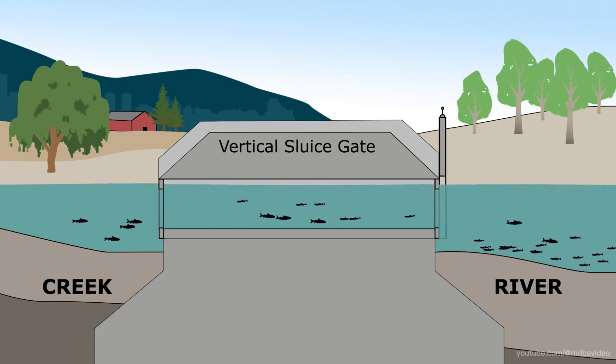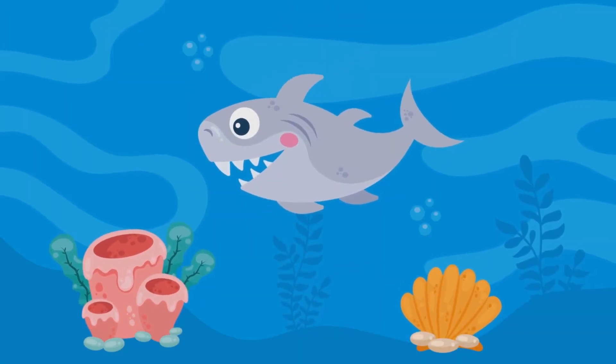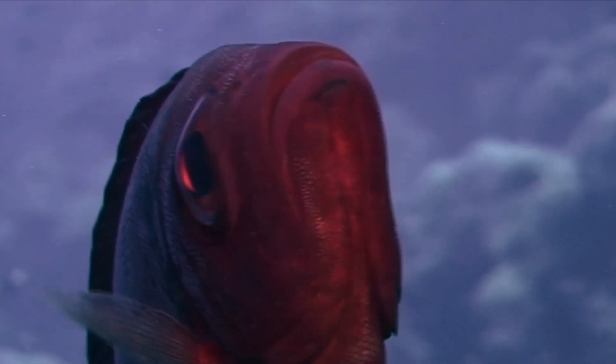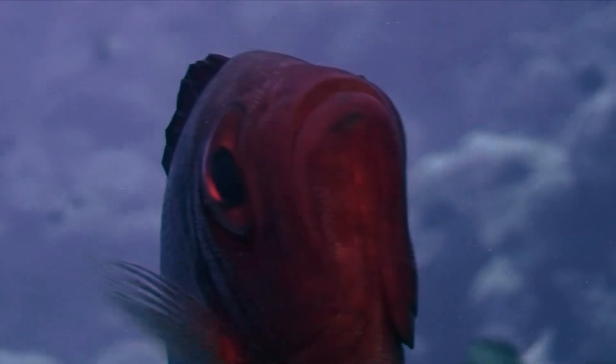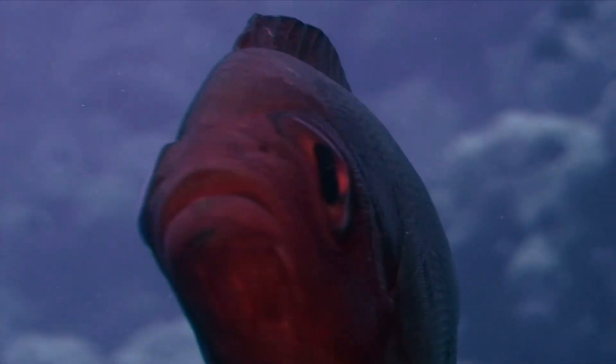So there you have it — that's the scoop on how hydropower dams affect fish populations and river ecosystems. If you found this video helpful or learned something new, don't forget to hit that like button and subscribe for more updates. Thanks for watching, and I'll catch you in the next one.